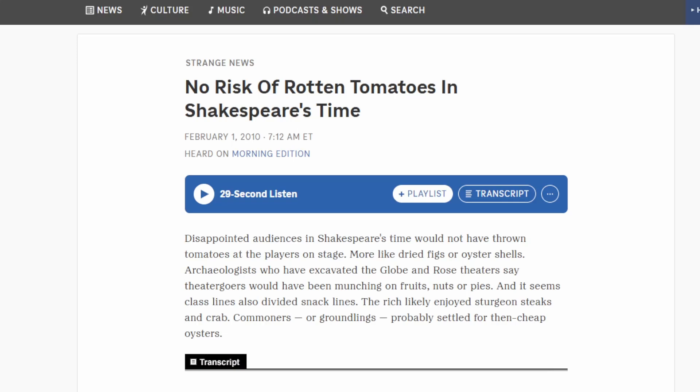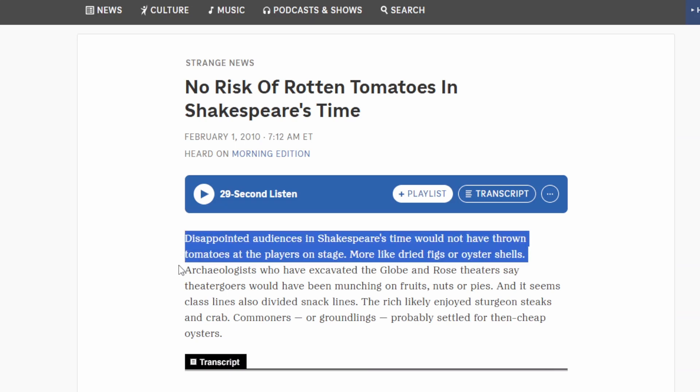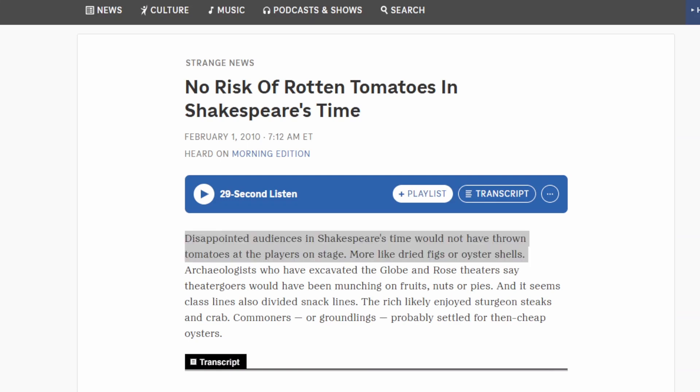What I believed to be the case — because I had heard it at one time — was that back in Shakespeare's day, people were throwing tomatoes at actors, and because the actors thought that the tomatoes were poisonous, they'd be dodging them. I had heard that was one of the original reasons why they sold food at the theater in the first place. Well, they did actually probably throw other things like figs, but tomatoes weren't on the menu.